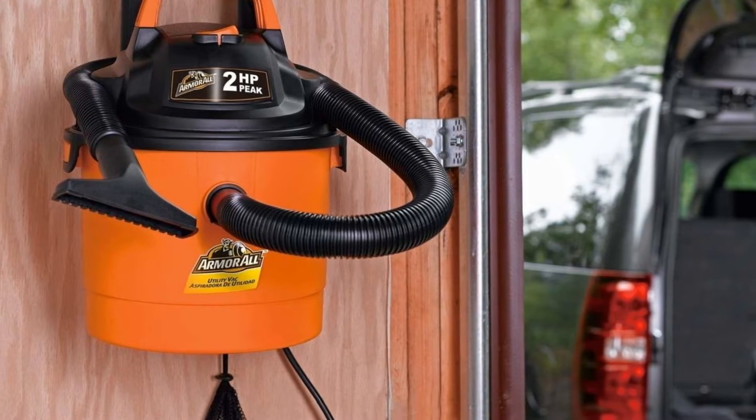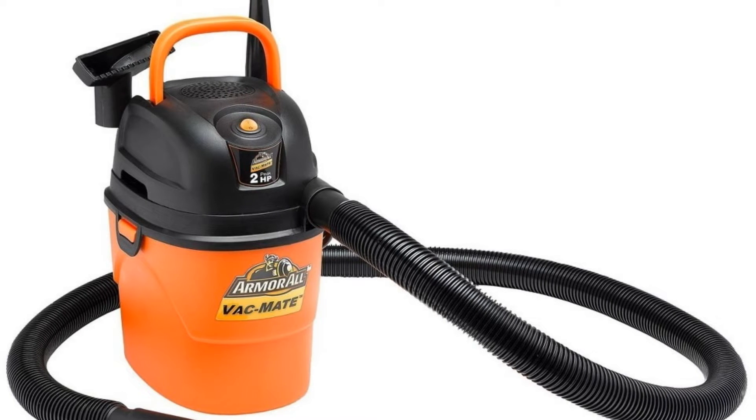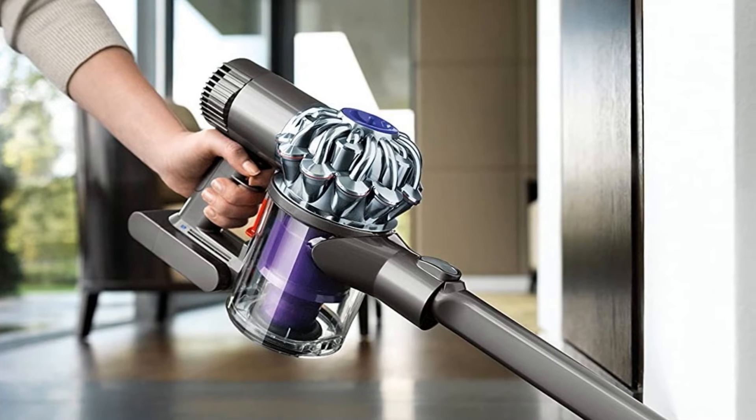It's one of the most portable shop vacs you can purchase, so taking it over to the trash to empty and clean isn't as cumbersome as with larger units.